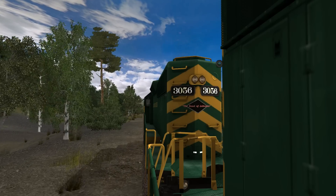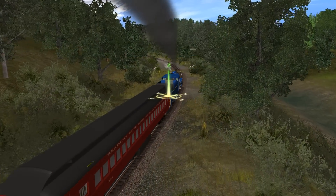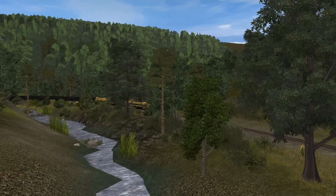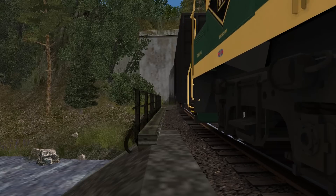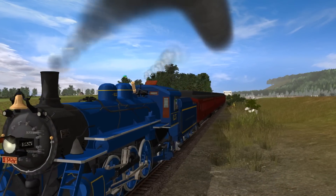The only things which hold this route back are limitations with Trainz. Anytime you move the free roam camera around, you're forced to look at this glowy compass. You can't change the season of the route. The sounds only play through the left or right audio channel, meaning they don't sound realistic. And worst of all, distant scenery has a tendency to pop in and out like you see here.